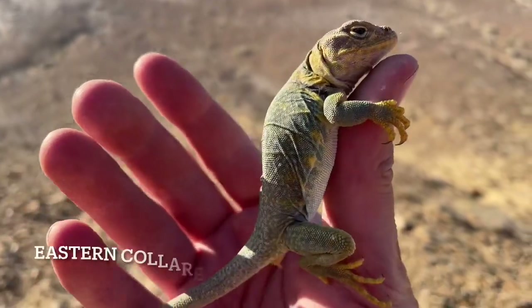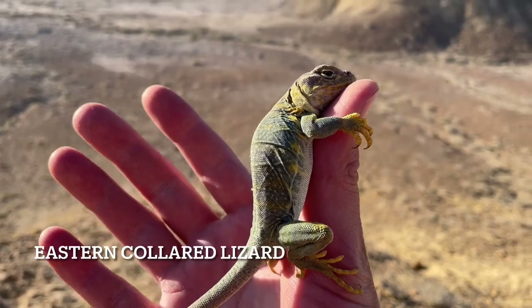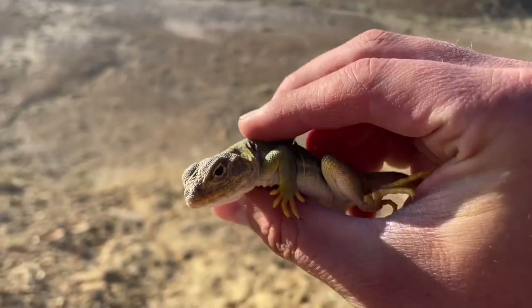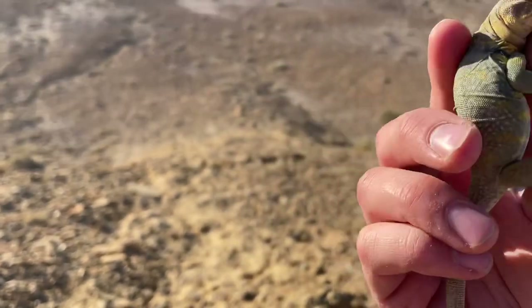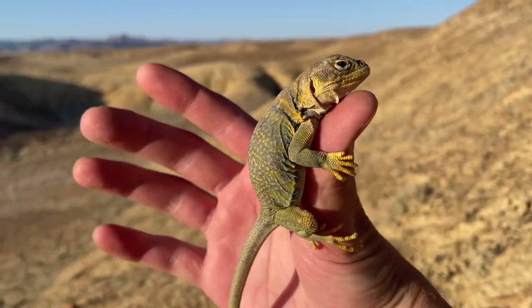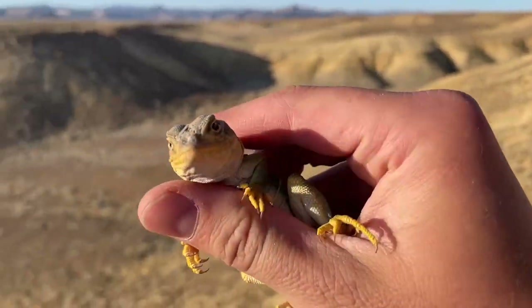Just flipped this eastern collared lizard. It's kind of dusty, not the most colorful one. It can be a really pretty bright green, blue, yellow — still fun to see. He's just taking a nap so I'm going to put him back on this rock.